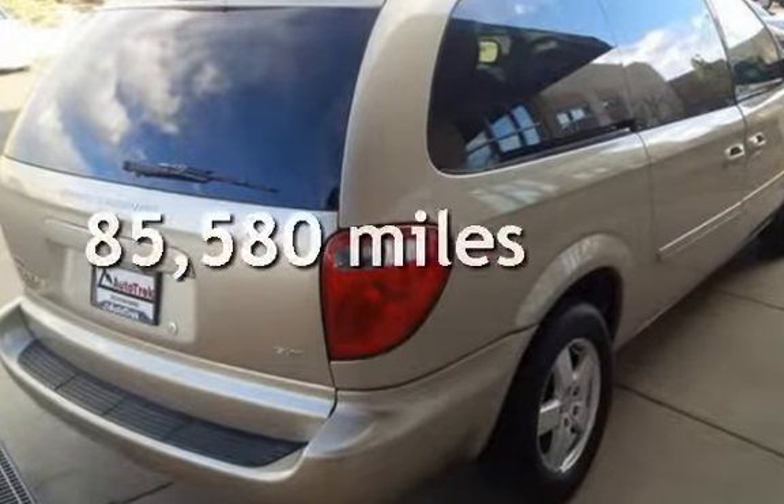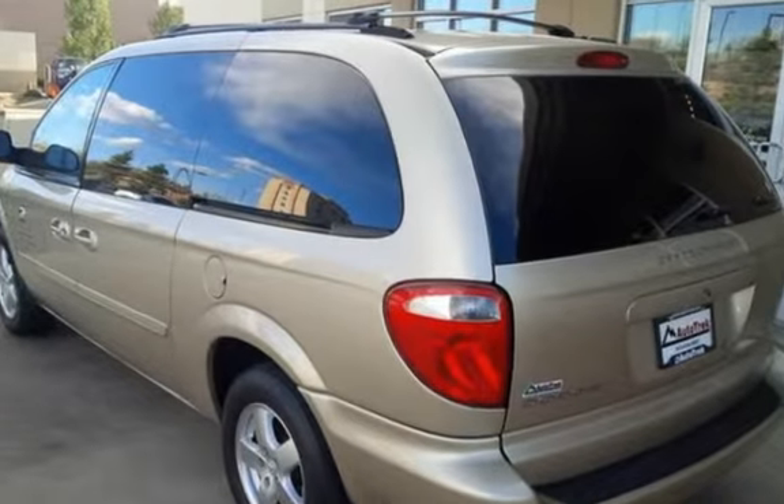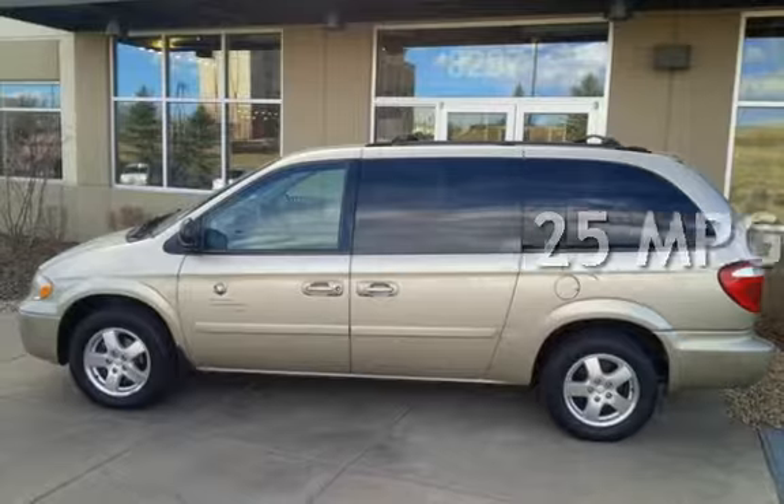This Dodge has less than 86,000 miles on the odometer. Estimated fuel economy for this vehicle is 18 miles per gallon in the city, and 25 miles per gallon on the highway.